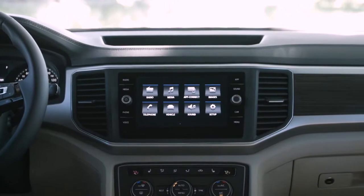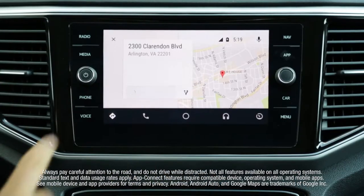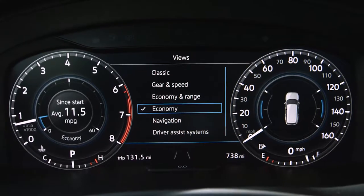The Atlas is filled with features and technology designed to help its occupants connect, from Volkswagen Carnet App Connect to available features like an 8-inch glass touchscreen display and the VW Digital Cockpit.